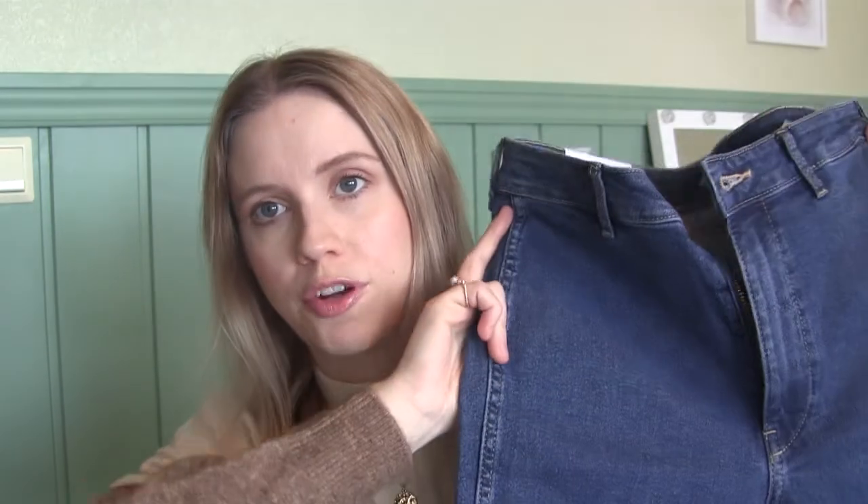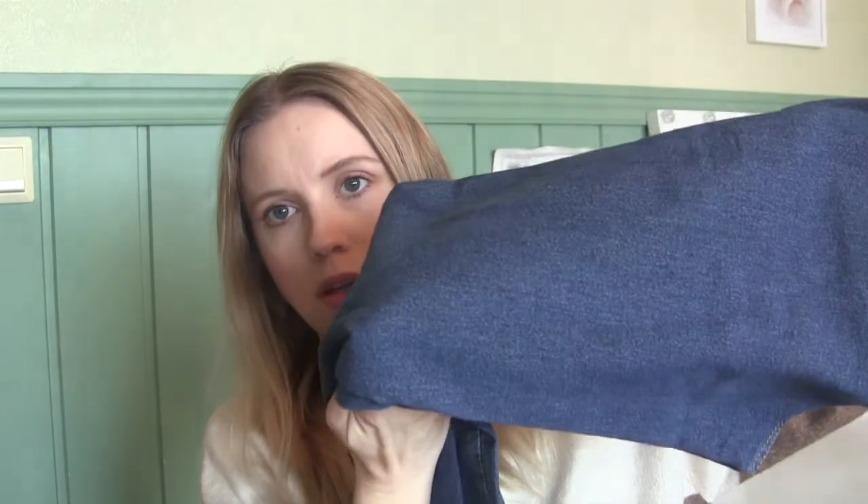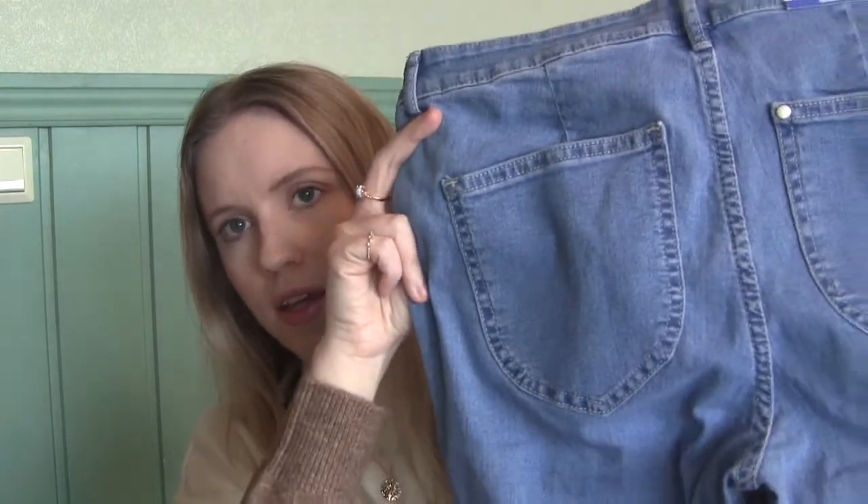I bought those two pairs mainly because they were super comfortable. One is a darker medium blue and the other is light — I usually don't go for light jeans because I don't think they're very flattering and they can feel dated, but I really liked these ones so I didn't care. They were about $10 each.